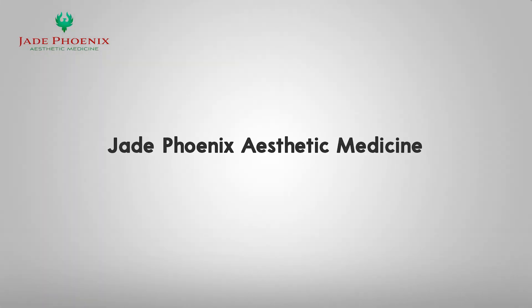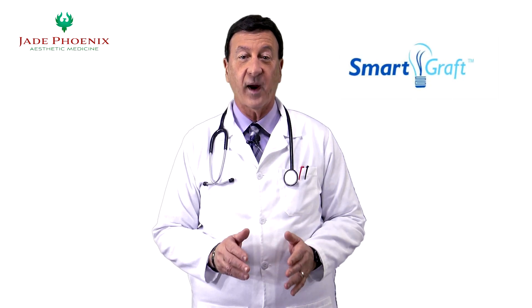Are you ready to discover the most advanced hair transplant technology on the market today? Look no further than Jade Phoenix Aesthetic Medicine and its award-winning Smart Graft System.